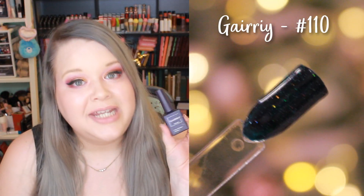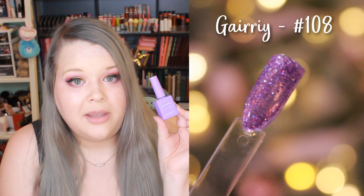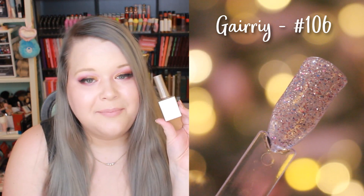Moving on to the next brand — I have four polishes from this one. It's called Gairi, spelled G-A-I-R-R-I-Y. These look really nice and cute. Some have a more custom-looking bottle while others are a bit more basic, but the prices are absolutely amazing. The colors I have are number 110, 111, 108, and 106. I also love that the bottles correspond to the color, which makes it much easier to find what I'm looking for.